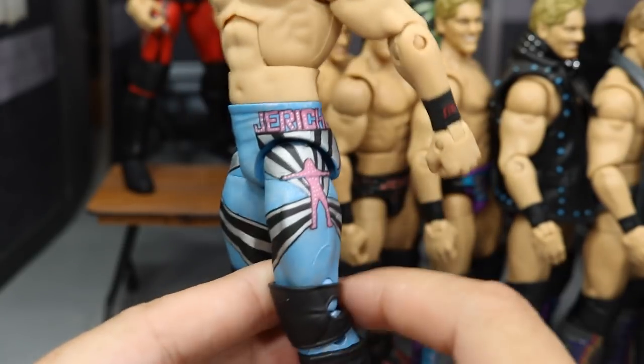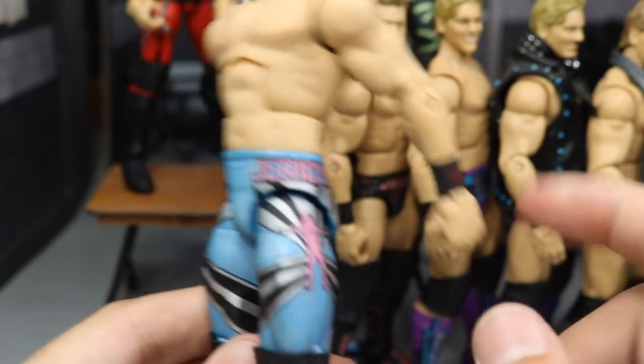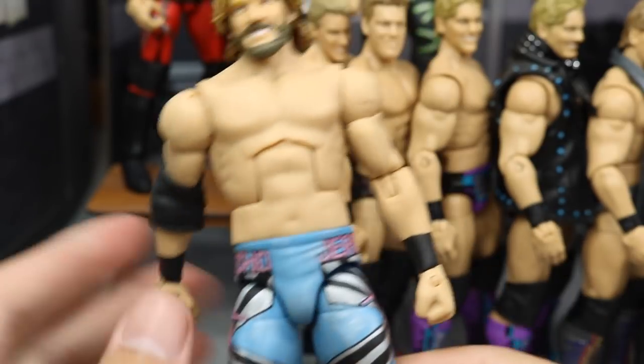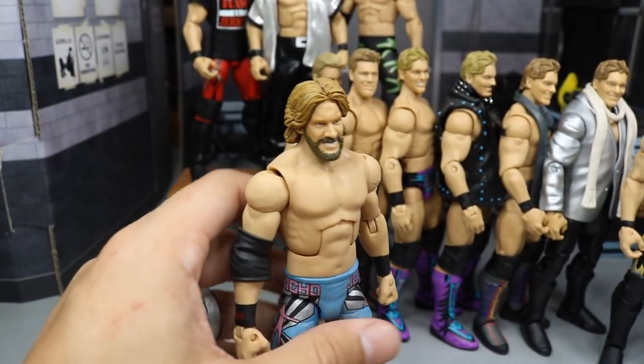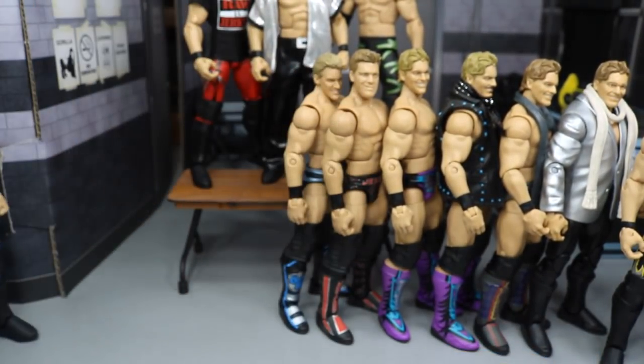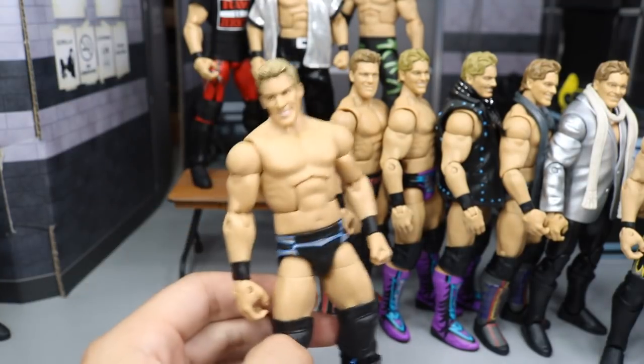All this is hand painted, by the way, and you got it so symmetrical on both sides. You got the Y2J wristbands on there because that's what he wore at the time. Just one of my favorite Jerichos hands down. And I believe this is his WrestleMania 20 attire if I'm not mistaken. But we do have that Jericho moving on.